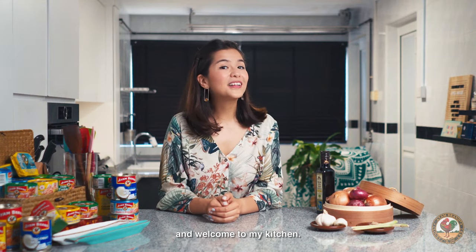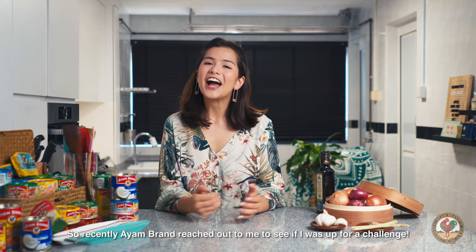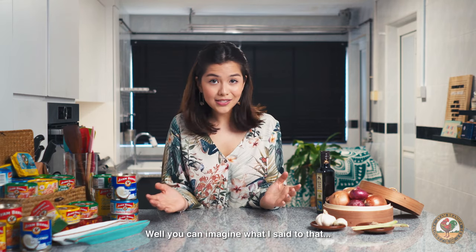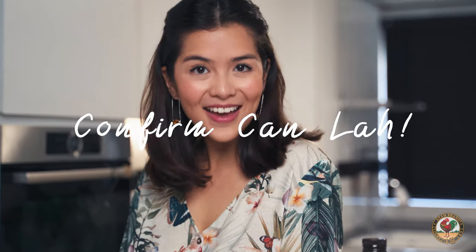Hey guys, my name is Charlotte May and welcome to my kitchen. So recently, I and Ren reached out to me to see if I was up for a challenge. Well, you can't imagine what I said to that. Confirm Ken La!